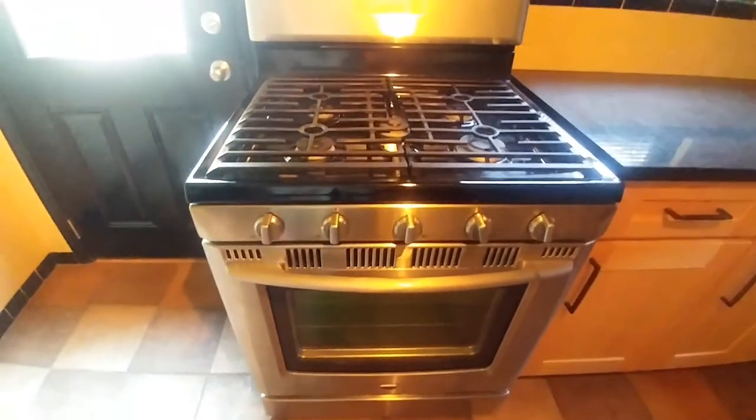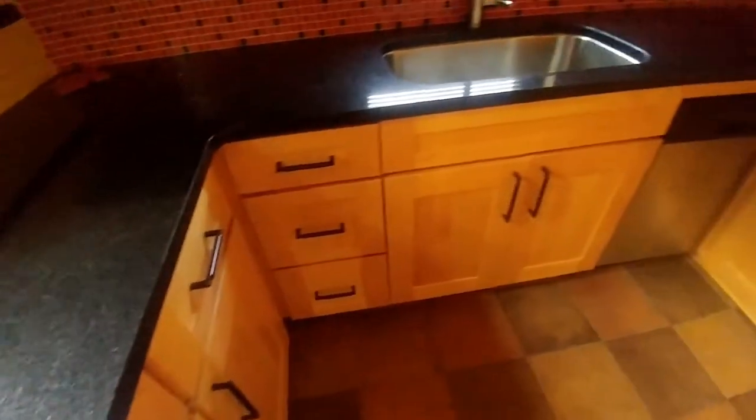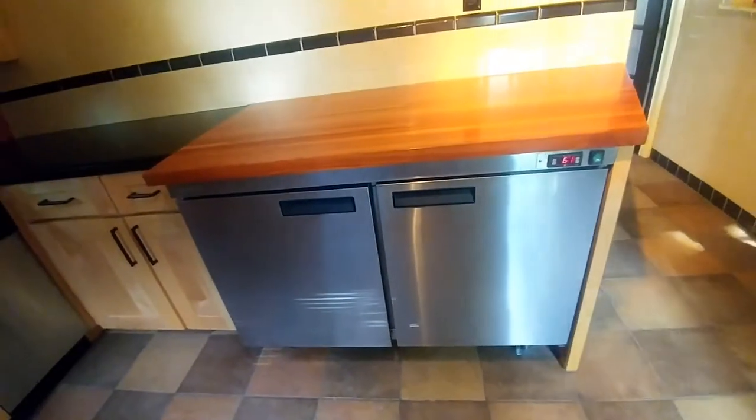Next I want to show you the absolutely beautiful kitchen. This kitchen has a ceramic tile floor. It has a beautiful gas stove, five burner, a microwave built in — all stainless. It has granite countertops, wonderful cabinets, a dishwasher, and then a very interesting refrigerator here. That is a commercial style refrigerator. It has a freezer down in the basement, but this is your refrigerator.